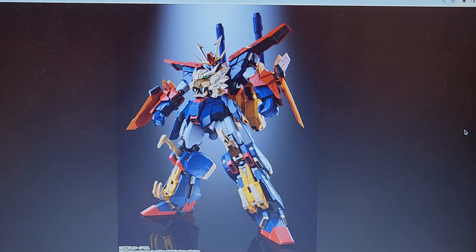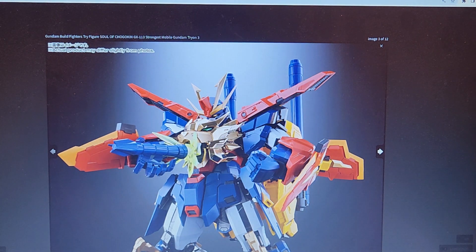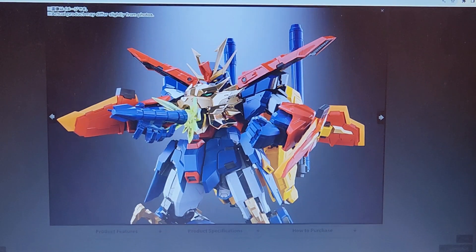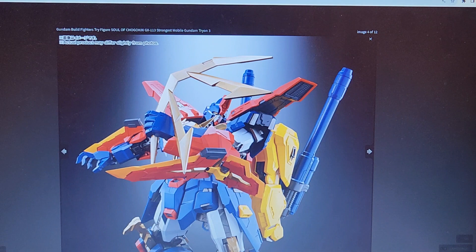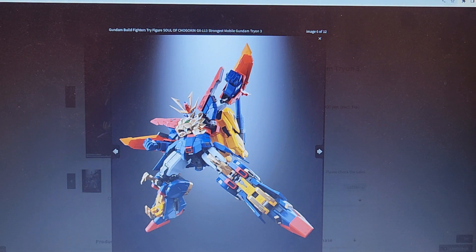It looks nice. There's the back. Very colorful. Shooting fists. Some nice articulation.